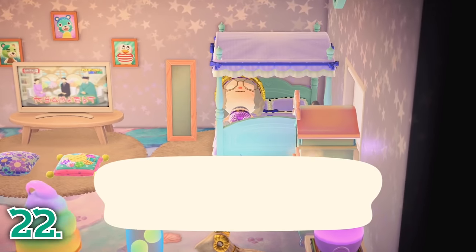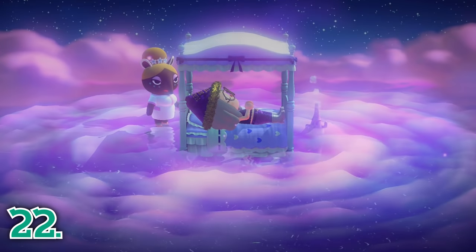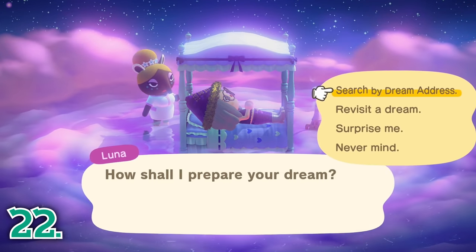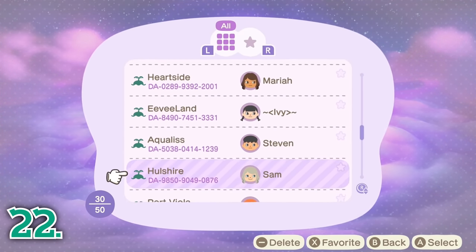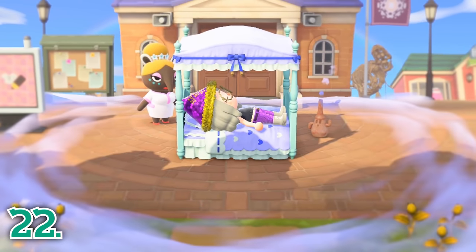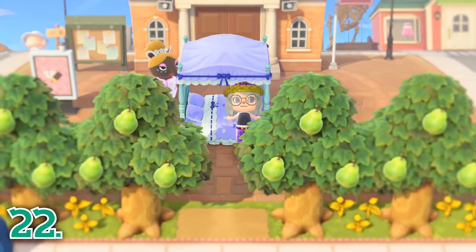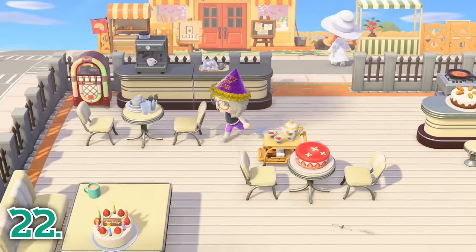If you have Nintendo Online, you can visit a dream address. All you have to do is lay down in a bed in your house and choose to go to sleep. When you enter the dream world, you can look up a dream address, visit a previous dream, or visit a random island. The dream suite basically allows you to visit someone else's island remotely. No changes you make, such as shaking trees or picking flowers, will be saved, so it's a safer alternative for users to show off their islands. Dream islands are a great way to get inspiration and see the creativity of other players.